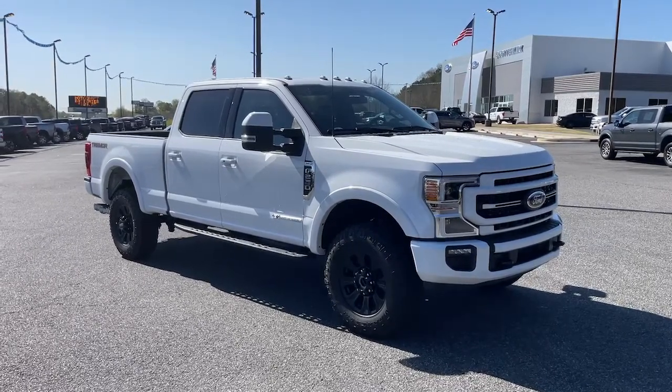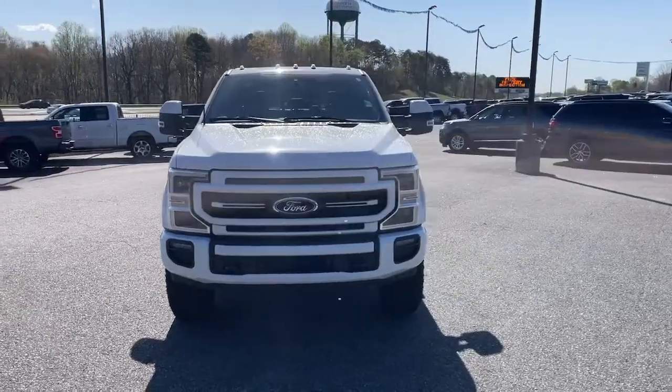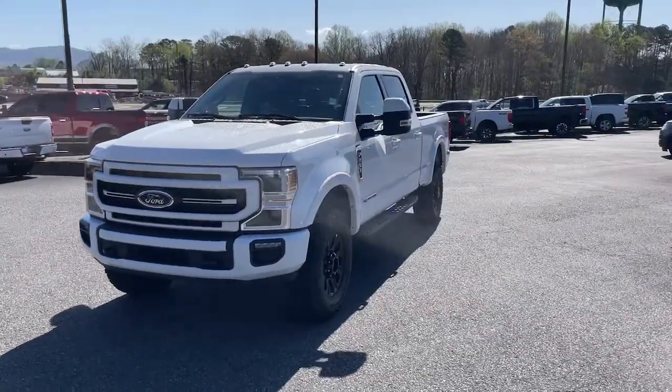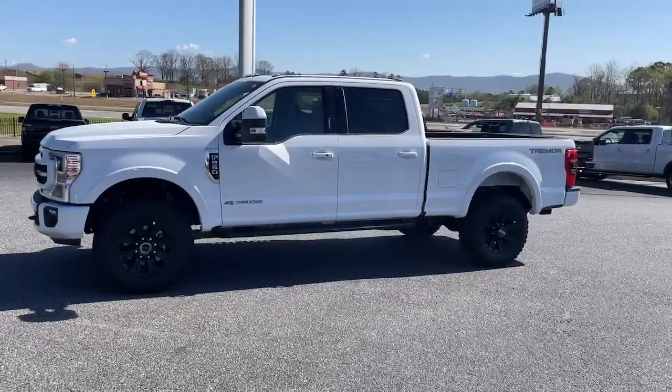Here is a wonderful 2022 Ford F-250. With less than 5,000 miles on the odometer, this vehicle stands out from the rest. If you're going to do it, do it right.